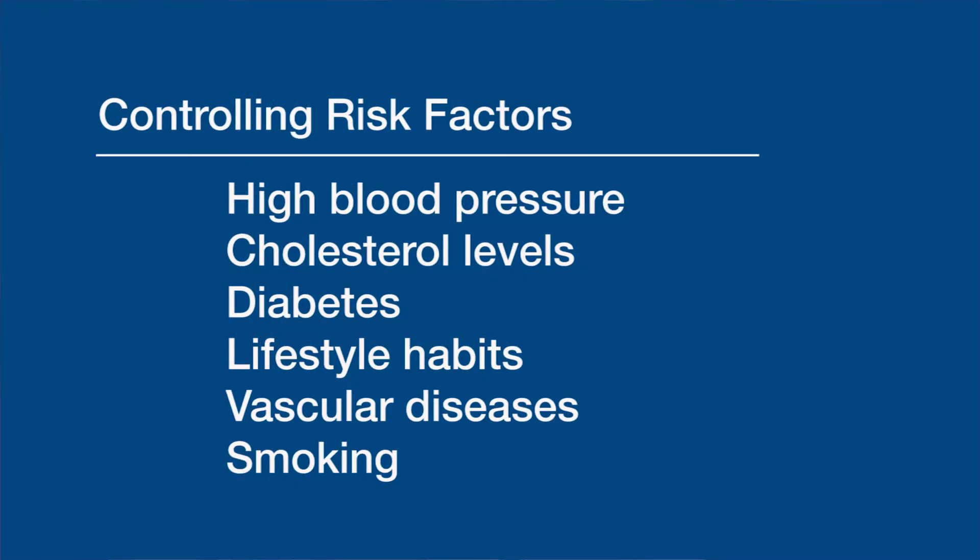Some of the primary risk factors for stroke: there are some that we can control and some that we can't. The sorts of things we can't control are things like gender and age. Things that we can control include high blood pressure, cholesterol, diabetes, exercise and lifestyle habits, treatment of other medical conditions like cholesterol blockages in the arteries of the neck or abnormal heart rhythms, and of course a big lifestyle factor like smoking.